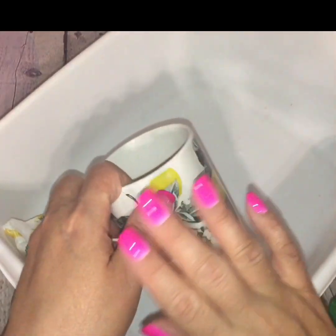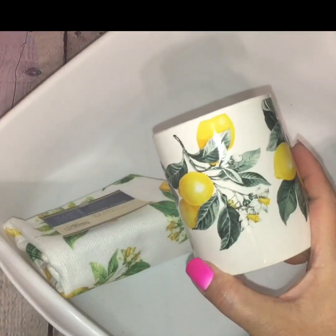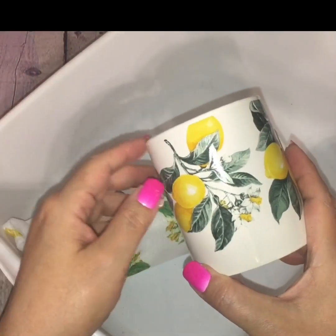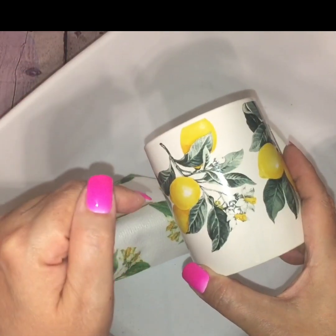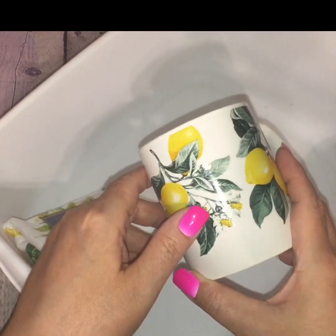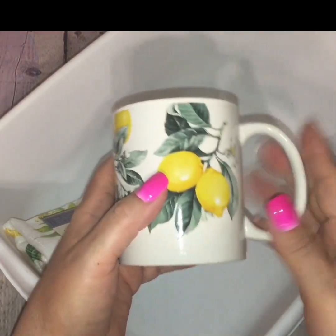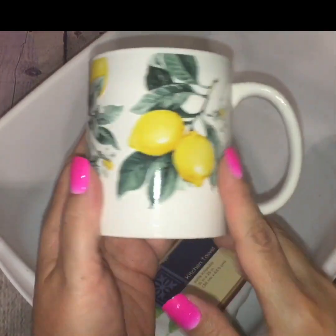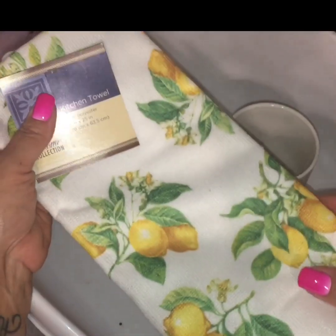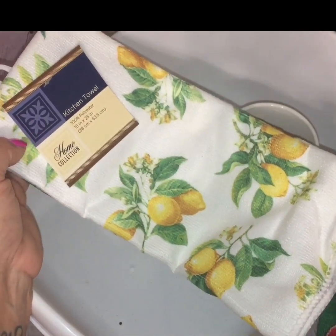Speaking of lemons, they had an array of lemon decor — there was a lemon explosion in my Dollar Tree when I went in this time. Those of you who follow me on Instagram, the same name as this channel, will see that I posted a ton of pictures on there. I'll also post pictures at the end of this video so you can see all the other stuff that was there. I only picked up two lemon items: one was this little mug with the lemon pattern — I could not leave it behind. And last but not least, this cute little lemon decor towel. And that concludes this haul for this week.